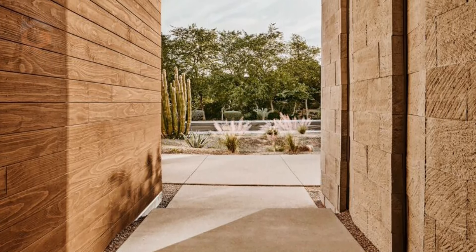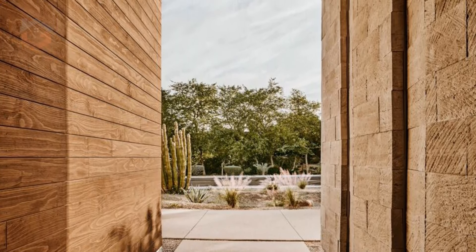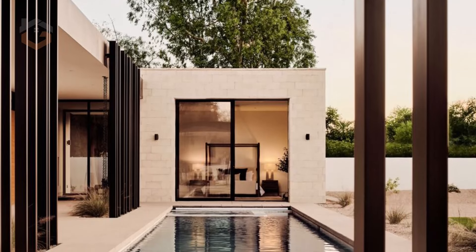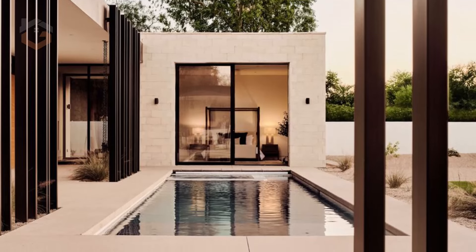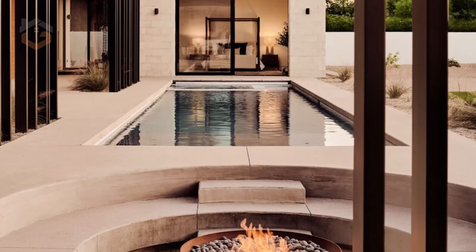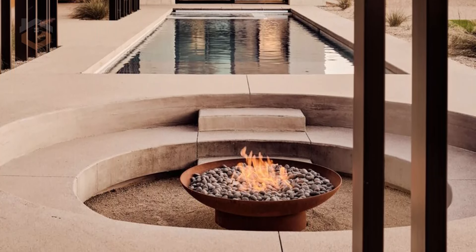Designed to elevate the living experience without overshadowing the natural landscape, the home invites its residents to engage fully with the arid environment that envelops it. From the moment one approaches the property, the thoughtful blend of materials, textures, and forms immediately captures the spirit of desert living.